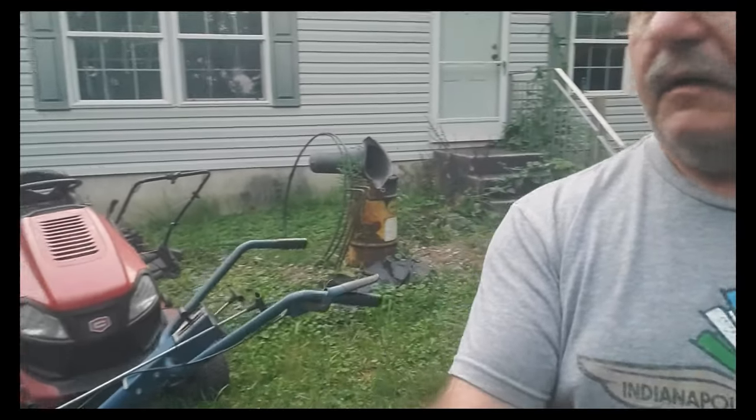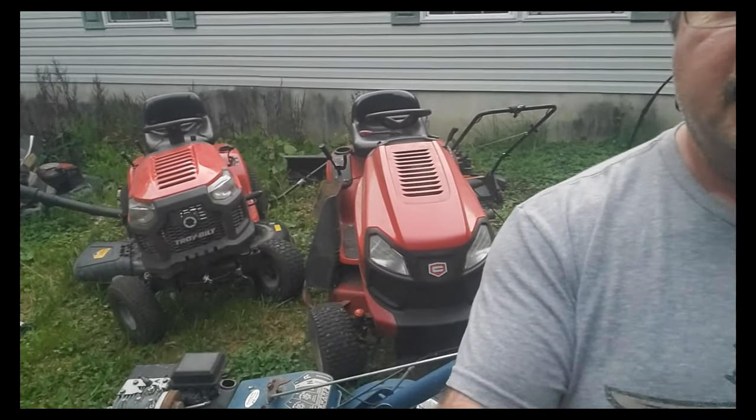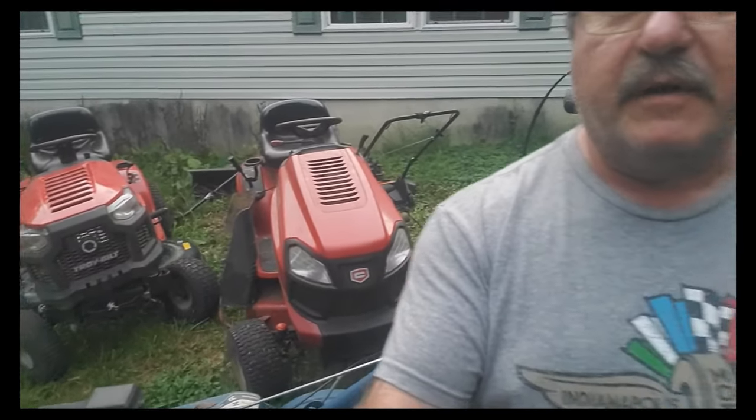All right, welcome back to the channel. This video is going to be a little different. I want to talk a little bit about what it's like in 2024 in this era with flipping lawnmowers.